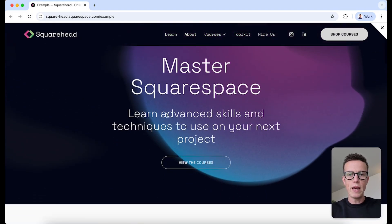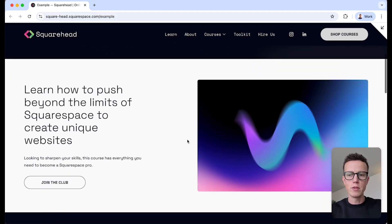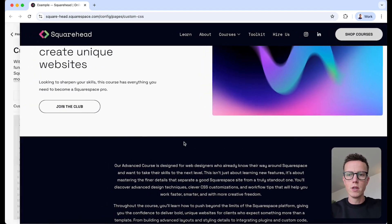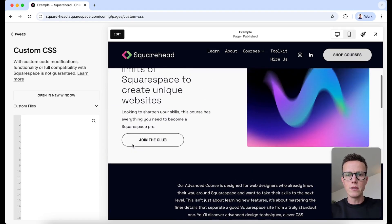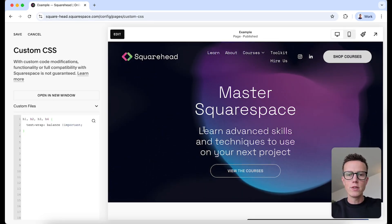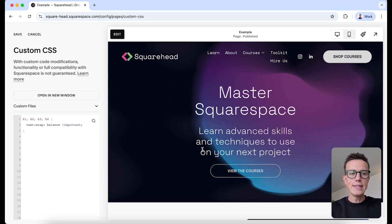As we look up and down this example page, you can see that we have got some text that's hanging off the bottom here. And this text here could look a little neater as well. So we're going to dive into the custom CSS and we're going to start by targeting all of our headers — h1, h2, h3, and h4. Immediately, you can see this text here has improved.